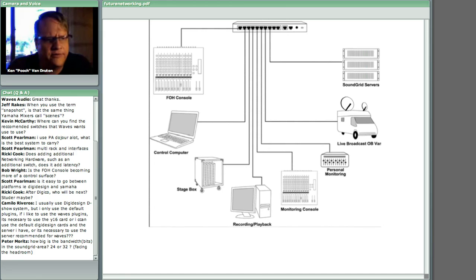Ricky Cook says SoundGrid only needs native plugins. That is not true — multi-rack SoundGrid requires TDM plugins; multi-rack native requires native plugins. TDM plugins are ported to work on an external device such as the SoundGrid server; in D Show they're ported to external Motorola process cards that DigiDesign built. When you buy TDM licenses, you get native licenses included. When you buy native licenses, you don't get TDM. So it's best to buy TDM licenses — they're more expensive, but you end up with both.